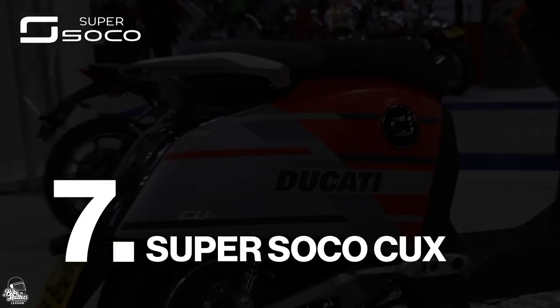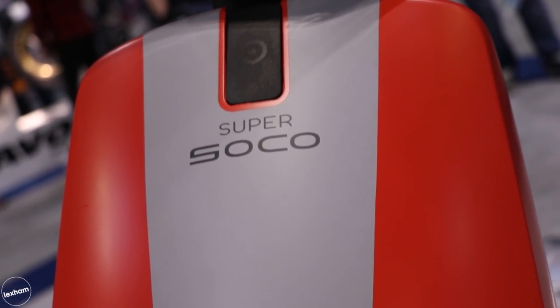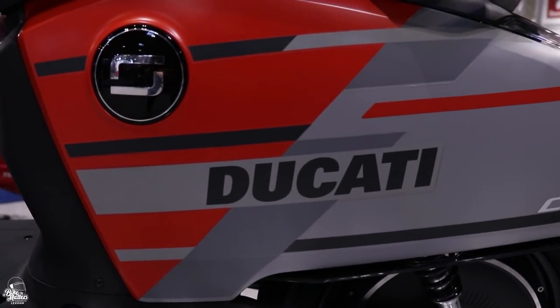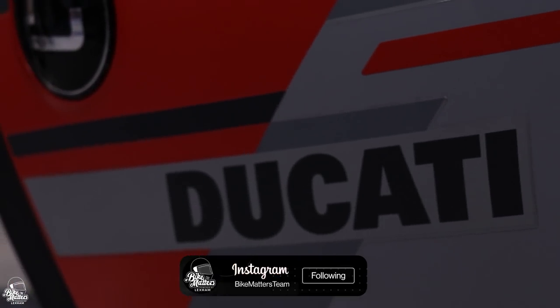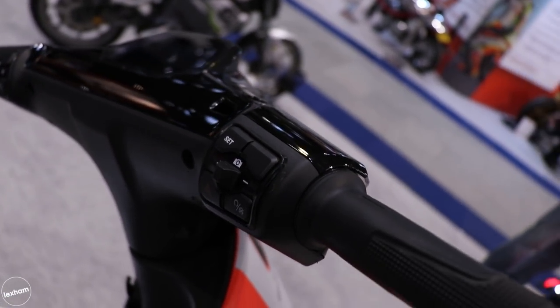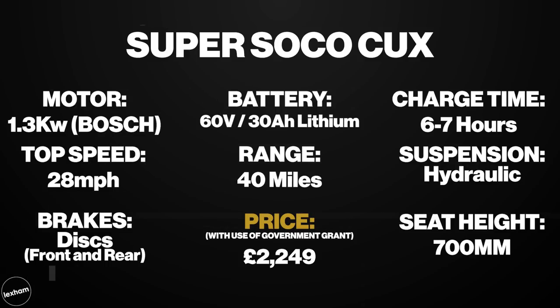Taking the number seven spot is the Super Soco CUX. There are a few really nice colourway options for the CUX, but the Ducati Special Edition that you're seeing here really is stunning for an electric scooter. The CUX, like the rest of the 50cc equivalents, are designed with purely short and slow urban journeys in mind, where you have no need to get above 30mph or go beyond its range of 30-40 miles. Super Soco though do like to go that little bit further with their offerings — the styling alone will be a big factor when compared to some of its competitors. Onto the extra features and these include a nice clear LCD screen, keyless tech with motion activated alarm, EBS assistant and app integration. Prices for this one start at £2,249.